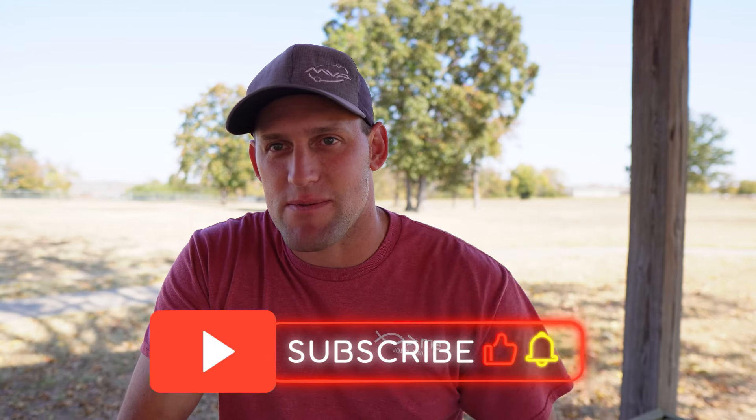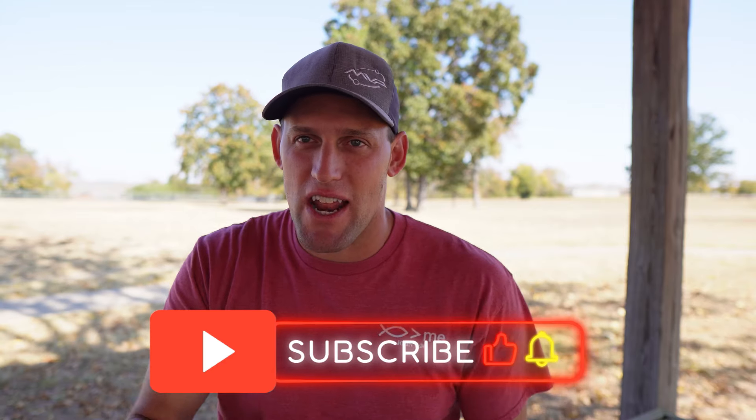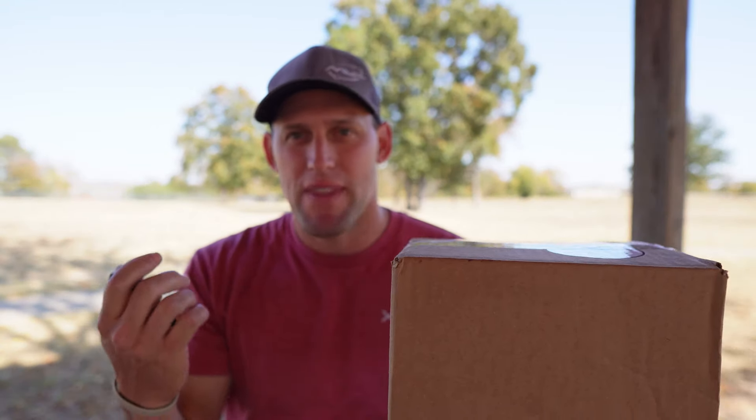Before we get too far in the video, be sure to hit that subscribe button. I don't really like saying that, but I do love that the channel is growing. I'm able to get discs like this and I'm going to be doing giveaways so that way you guys can also enjoy the perks of the channel. So please subscribe and help this channel grow so I can get more product in my hands and give back to you guys.